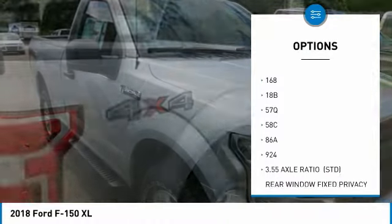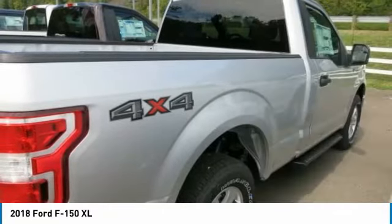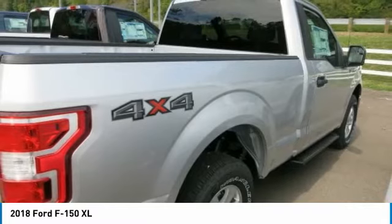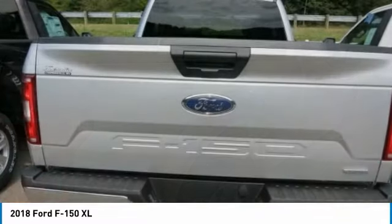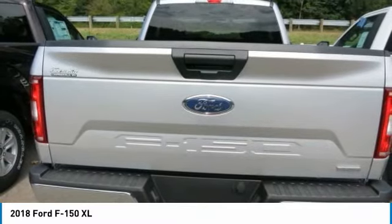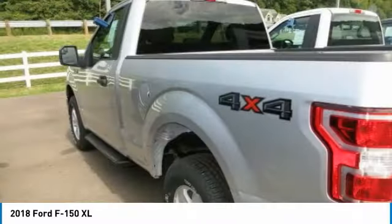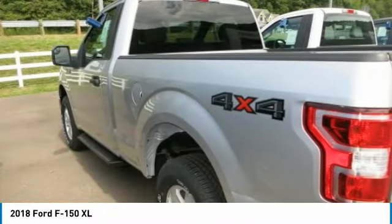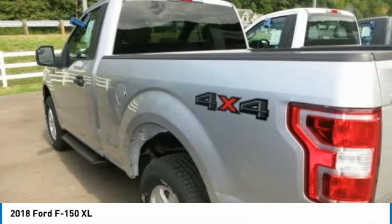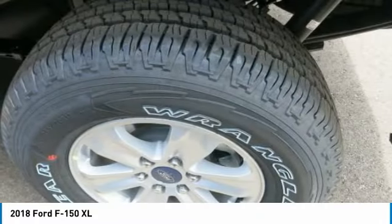The F-150 boasts an impressive set of engines to choose from, ensuring you get the F-150 that perfectly suits your needs. Auto Start Stop technology is a feature on all F-150 engines. When you come to a stop, the engine shuts off to save fuel and restarts immediately when the brake is released. Designed smart for truck applications, Auto Start Stop deactivates when it would be needed, such as when towing a trailer or running in four-wheel drive.